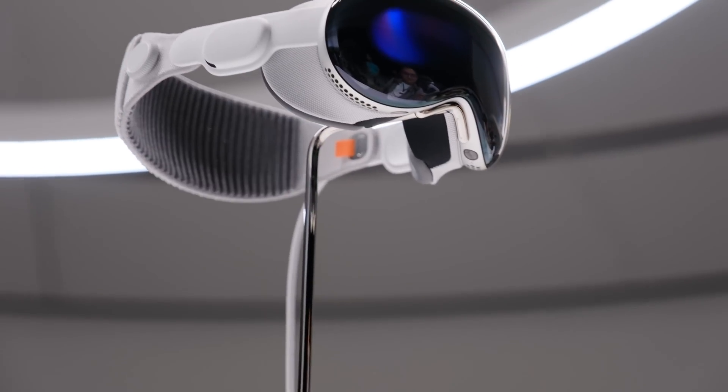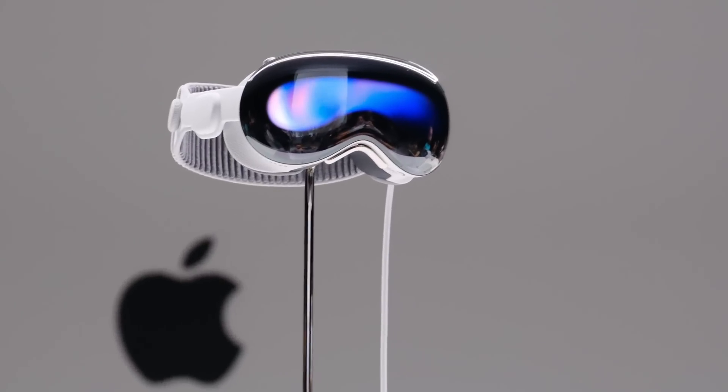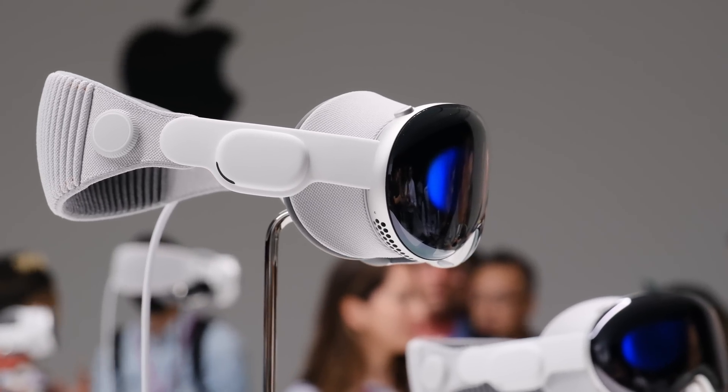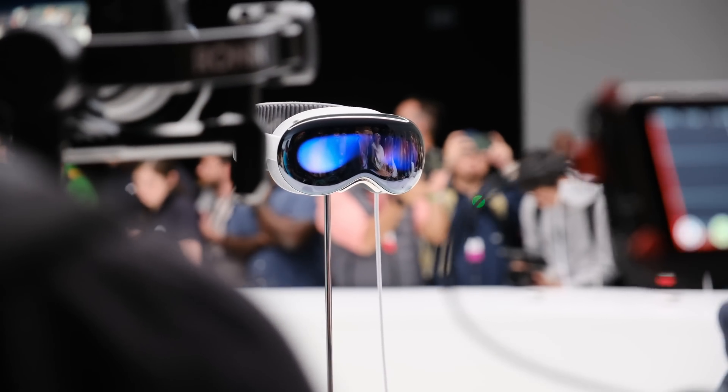During my particular demo, the front-facing display that shows your eyes when you're wearing the headset — which we saw during the keynote and looked very cool if a little dystopian — was not in action. I don't even know if it was present or working. I got the vibe that Apple's still working on it and it's not ready to show to the media yet, but it's something they plan to include in the final version of the device.